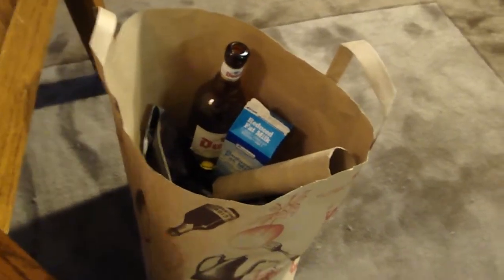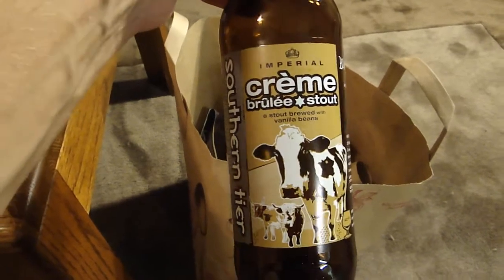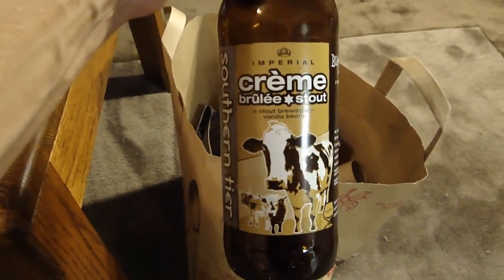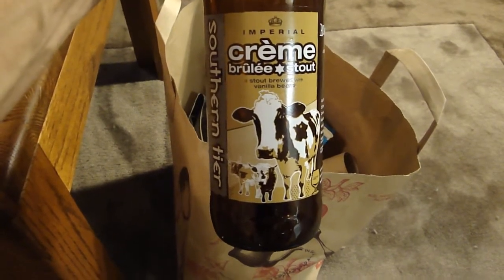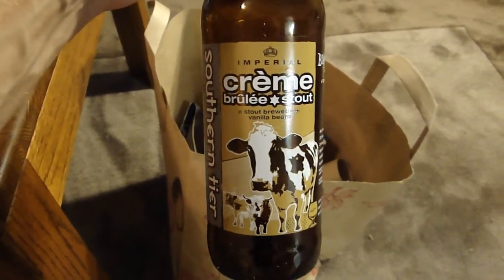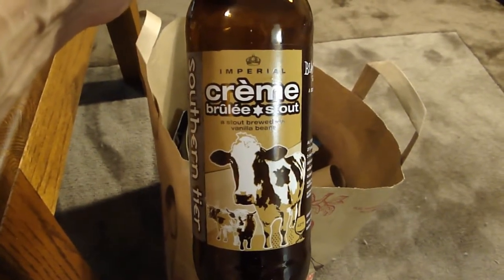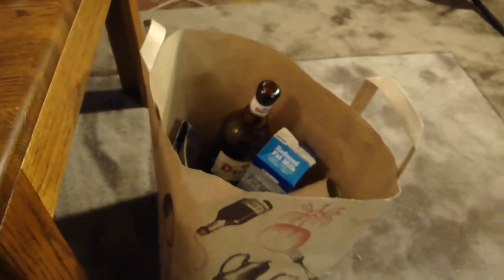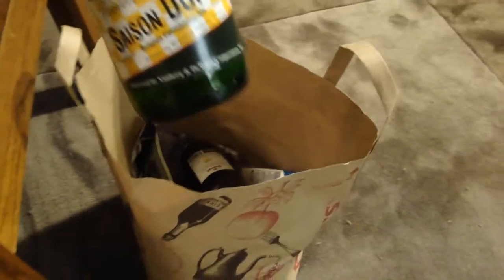Stone Ruination IPA — did a review on that, check it out. I did a trade for Southern Tier Creme Brulee Stout — very tasty beer. It smells just like creme brulee, amazing. Taste-wise it initially tasted a lot like creme brulee, but as it warmed up it gave more of a mocha, coffee flavor. Very tasty but not very drinkable — recommend sharing with at least a couple of people.